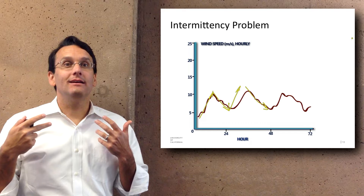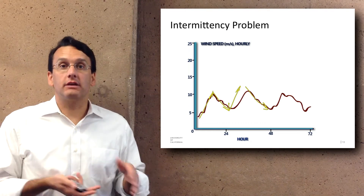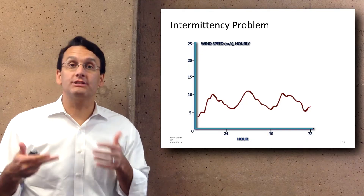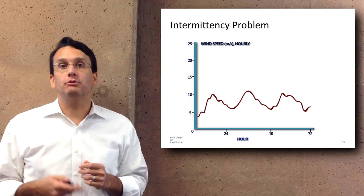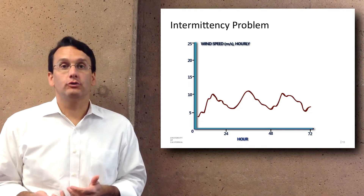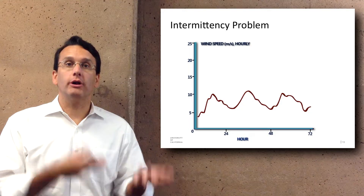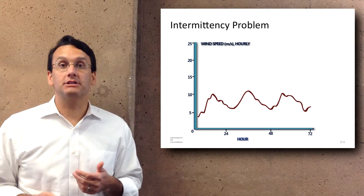This is very common. Another example would be the sun — it rises in the morning, it sets at night, and you don't get solar energy at night. This is one of the big differences between renewable energy sources and fossil fuels. With fossil fuels, you have a big tank of oil and you can burn it whenever you want, having a continuous flow of energy. With renewables, that's not necessarily the case.